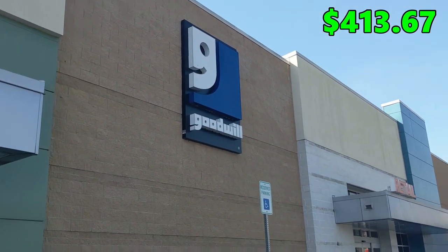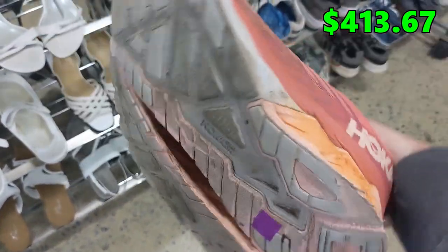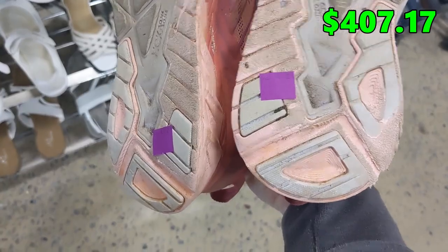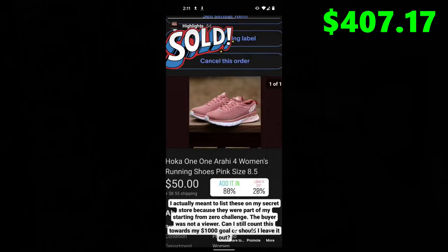The next day I headed back to my local Goodwill and went straight for the shoes. I found this pair of women's Hoka One One running shoes in pretty good condition for only $6.50. These Hokas were in really good shape other than being a little dirty, so I spent a few minutes cleaning them up and experimented with some outdoor photos, which turned out really well. I listed them for $50 plus shipping and they sold within a couple hours, but I accidentally listed them on my primary eBay store instead of the secondary store. I asked my Instagram followers if I should include this pair in the starting from zero challenge, and 80% said yes, so I am.